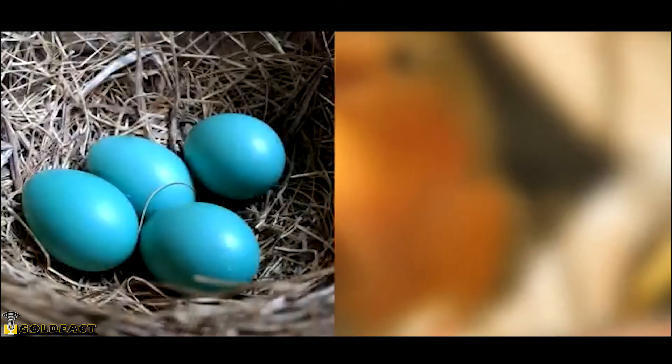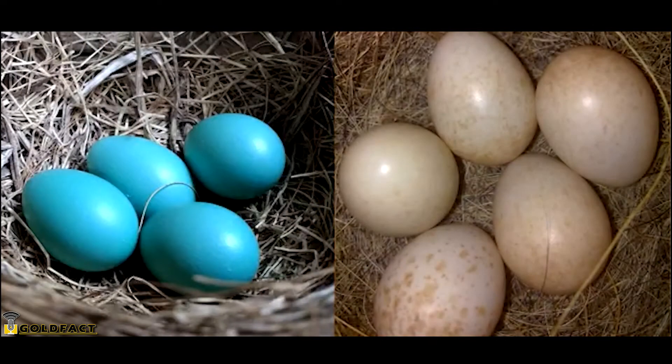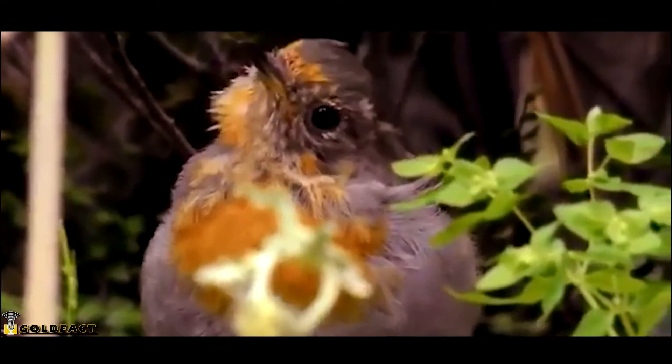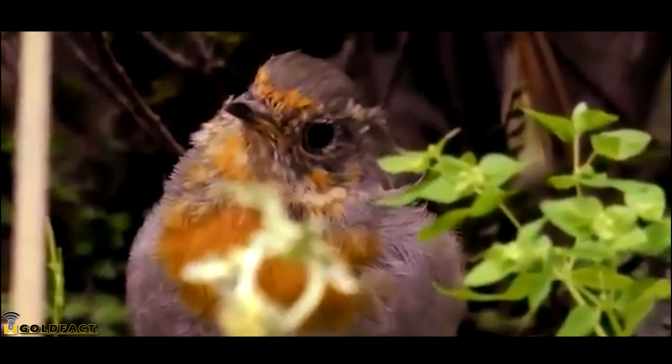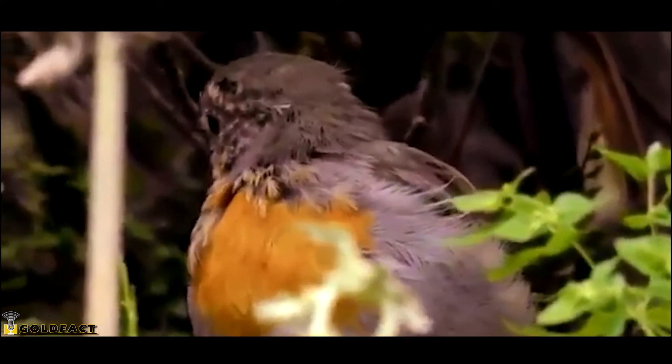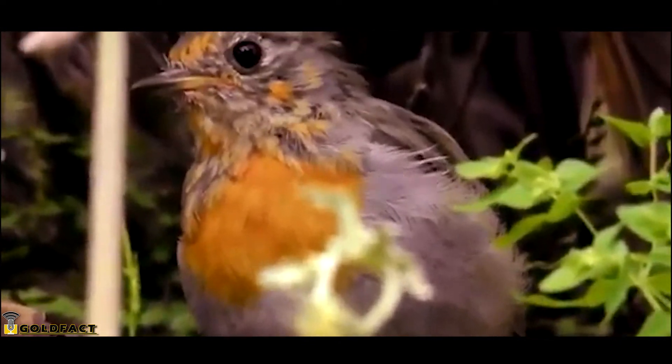American Robin eggs are bright blue, but European Robin eggs are white or only slightly blue. The chicks leave the nest about two weeks after hatching, but will continue to be fed. It's usually the male who keeps up feeding duties because the female is already off preparing another nest for a new brood.